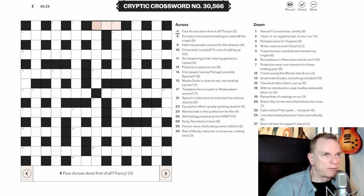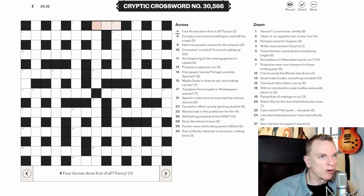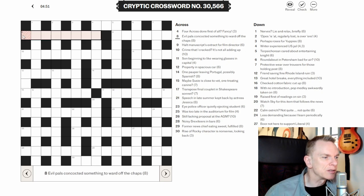Four across — done first of all. 'Fancy.' I don't think this is an anagram clue. Sometimes 'fancy' can be an indicator of an anagram, but in this case we're looking for a three-letter word and I don't think it is an anagram. So let's go on to eight across instead.